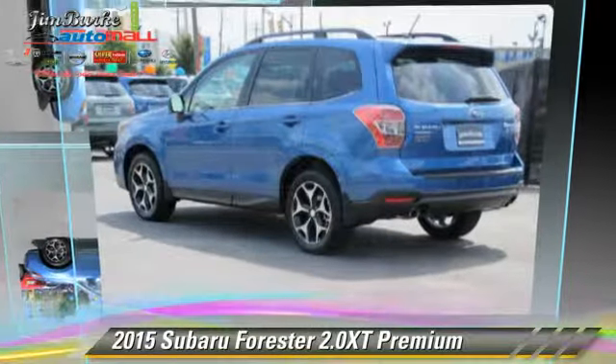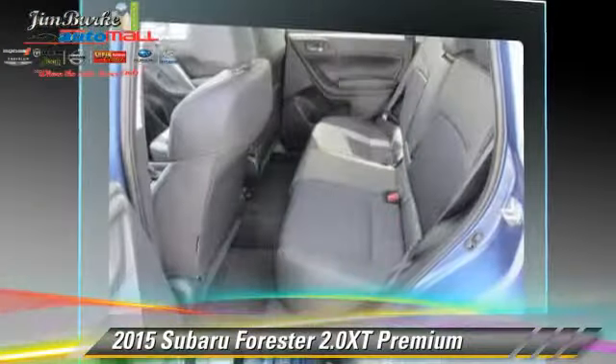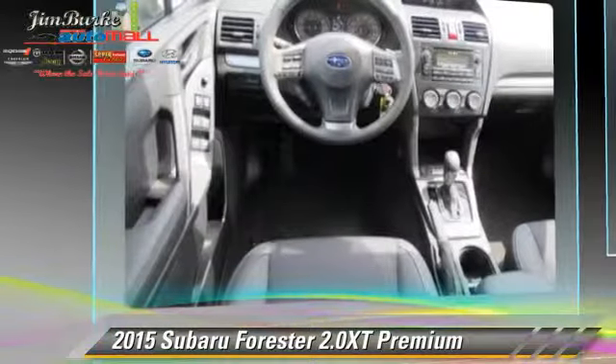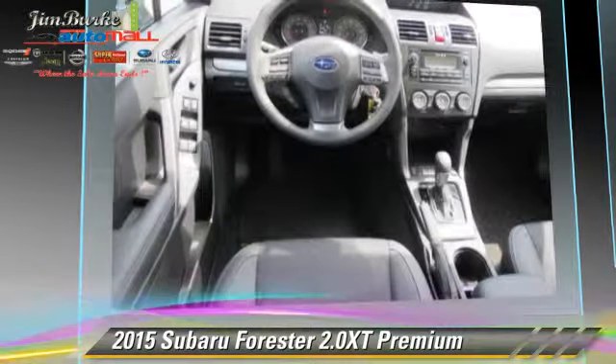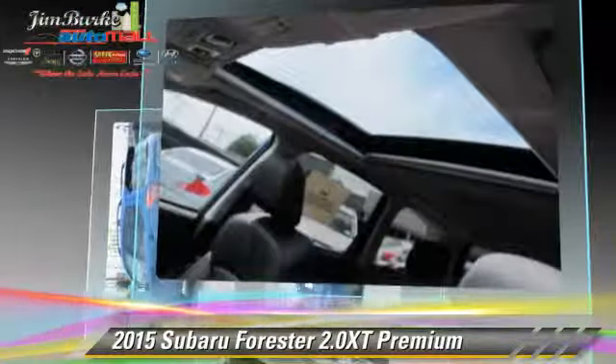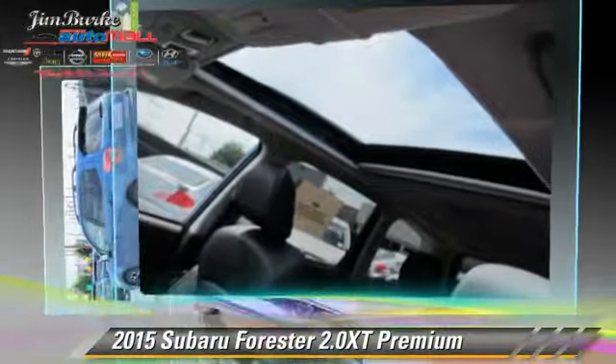Powered by a 2.0-liter 4-cylinder engine, this vehicle is well-equipped. This Subaru features a sunroof, all-wheel drive, and tilt wheel. Safety features include side airbags, traction control, and ABS.